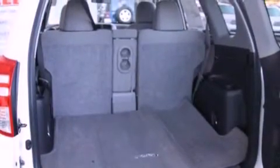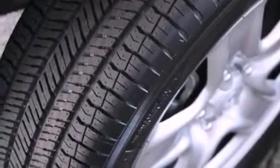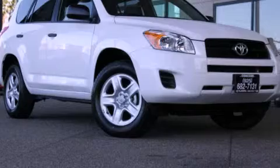Additional features include side impact airbags, a keyless entry system, and air conditioning. With an EPA estimated rating of 28 miles per gallon on the highway, this vehicle helps leave money in your pocket where you want it. Contact us today and schedule your opportunity to see this vehicle in person.